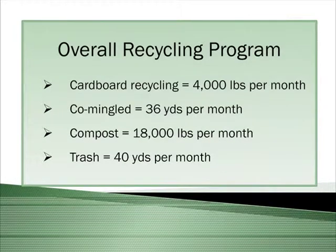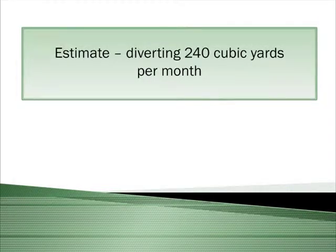Overall recycling program: cardboard recycling is 4,000 pounds per month; commingled is about 36 yards per month; and compost is 18,000 pounds per month. That leaves us 40 cubic yards per month of trash. We estimate that we're diverting 240 cubic yards per month out of the dump — that's about 85% of our waste stream.